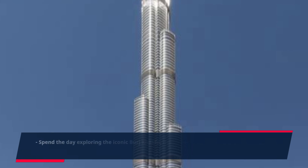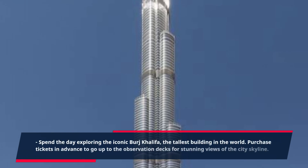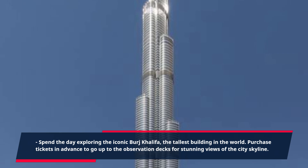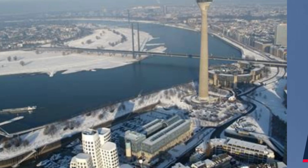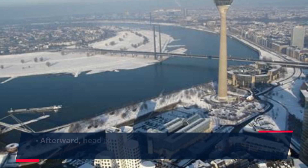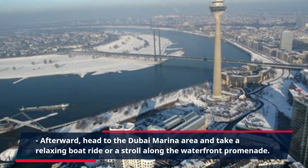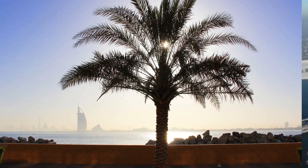Spend the day exploring the iconic Burj Khalifa, the tallest building in the world. Purchase tickets in advance to go up to the observation decks for stunning views of the city skyline. Afterward, head to the Dubai Marina area and take a relaxing boat ride or a stroll along the waterfront promenade.